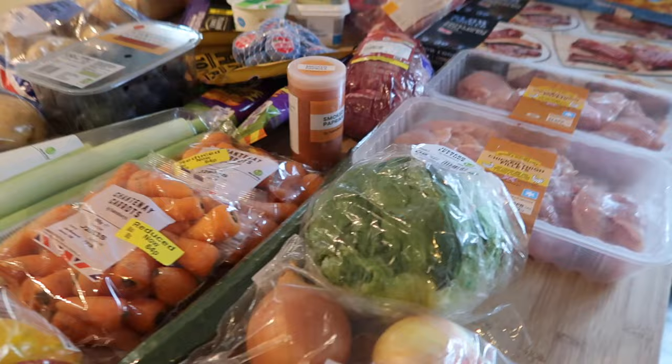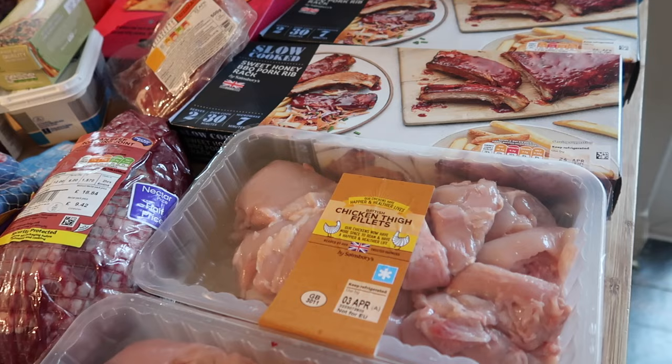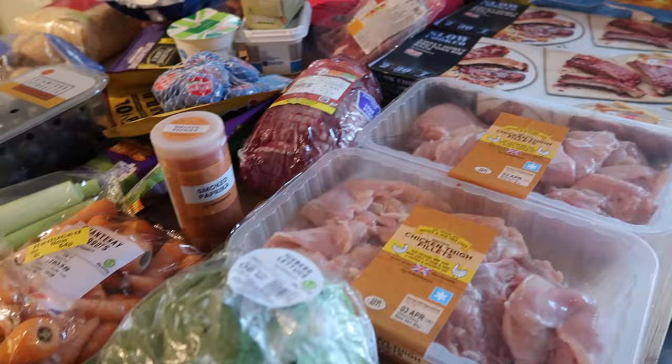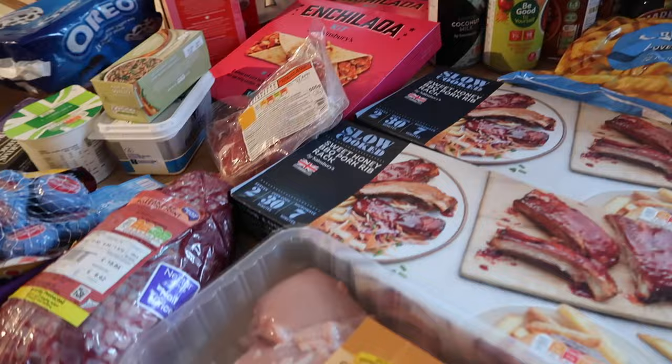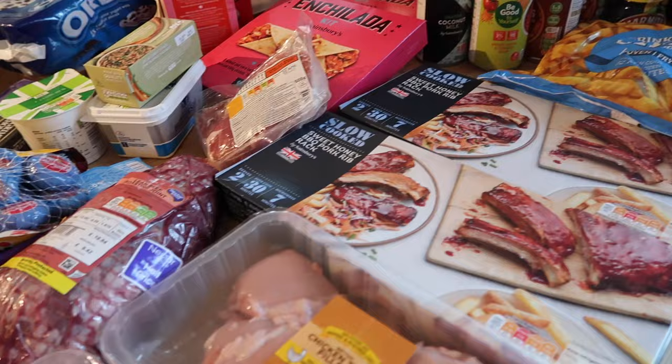For meals this week: I might do tandoori chicken thighs with some of the ribs, slaw and chips. A really nice roast beef dinner. Enchiladas. Chicken, leek and bacon mashed-potato-topped pie with honey-roasted Chantenay carrots. I've also got tons of frozen stuff left — pizzas, chicken, Kievs — so that'll see us through. Now I'm going to pop in what I ordered from Muscle Food — keep watching if you want to see, or thank you for watching this far!